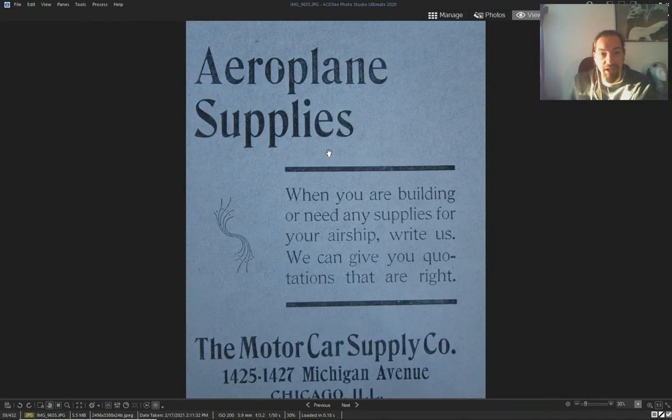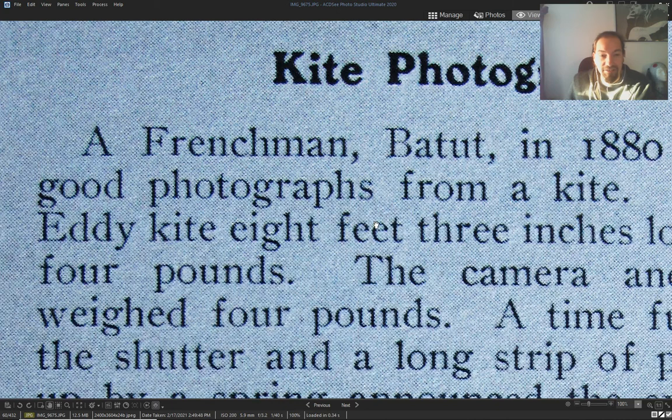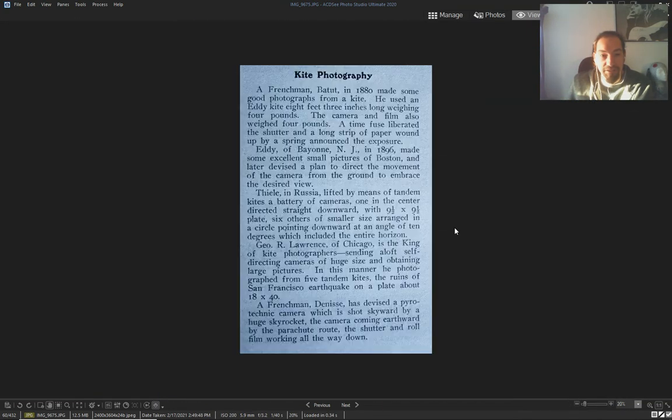Airplane supplies in the early 1900s — 'when you're building or need any supplies for your airship, write us.' It's not just a one-time thing — everybody was doing it.